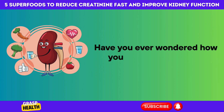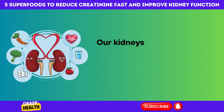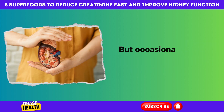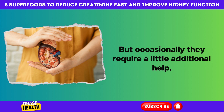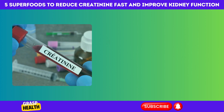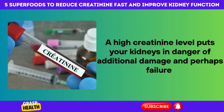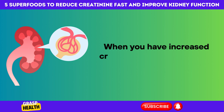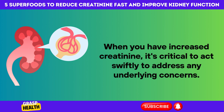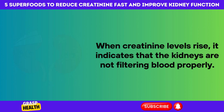Have you ever wondered how you could provide your kidneys some extra love and care? Our kidneys work tirelessly to keep our bodies running smoothly by filtering out the harmful stuff, but occasionally they require a little additional help — which is where these superfoods come in. A high creatinine level puts your kidneys in danger of additional damage and perhaps failure. When creatinine levels rise, it indicates that the kidneys are not filtering blood properly.